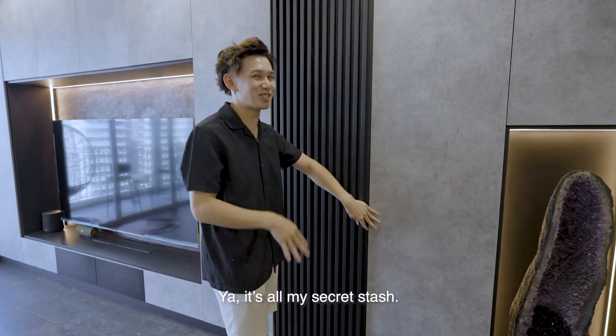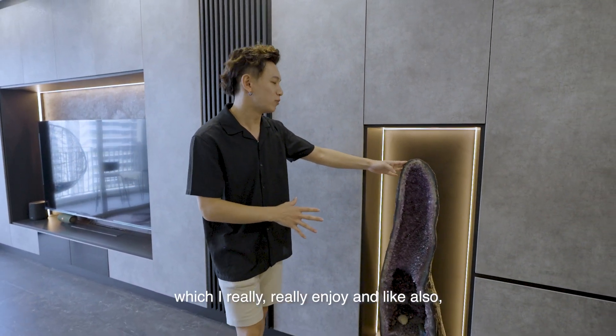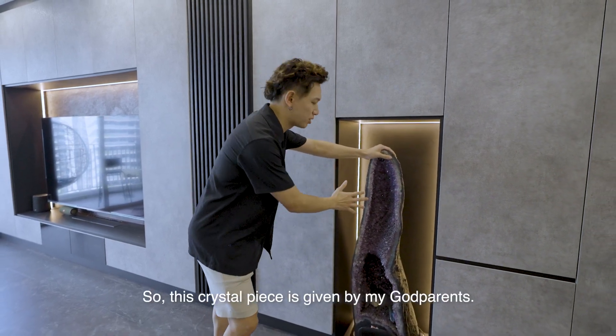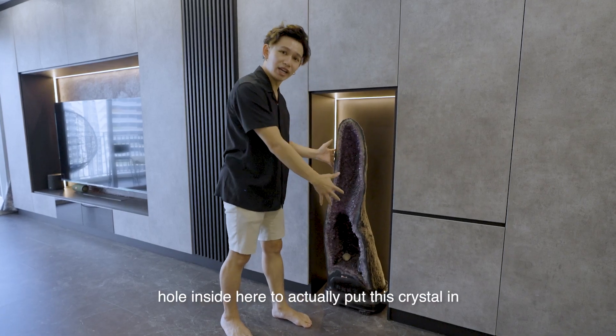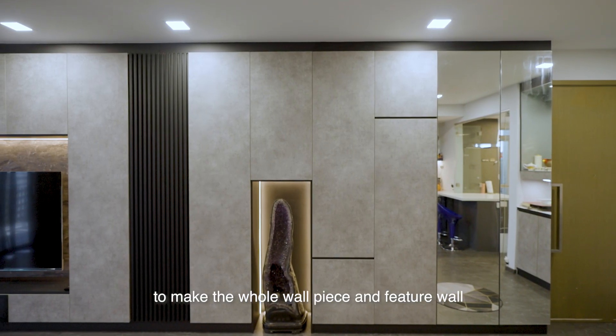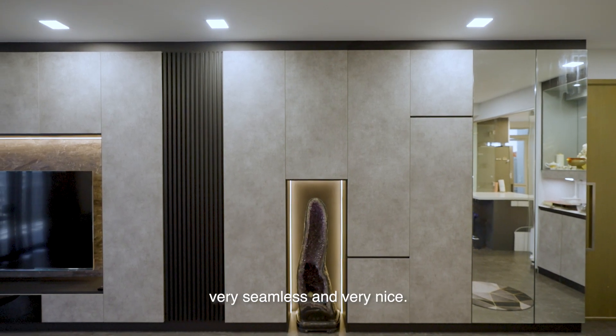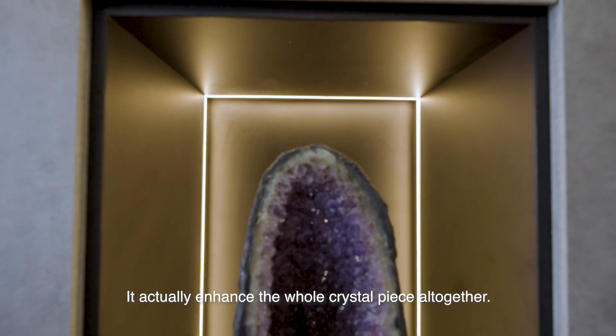Moving on to this portion that I really enjoy — this crystal piece was given by my godparents. Stella actually added a hole inside the wall to place this crystal, making the whole wall piece and featured wall very seamless and nice. There's also back lighting for it, which enhances the whole crystal piece.